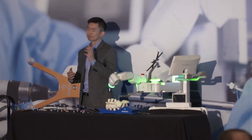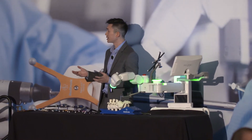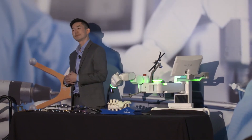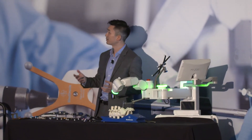I trained at USC under Pat Shea and Frank Acosta. For MIS, we would use navigation, and for open cases, we would use freehand technique. For my postgraduate fellowship with Larry Lenke, same thing — if it was an open case, we used freehand technique. And it was safe, fast, and very effective.